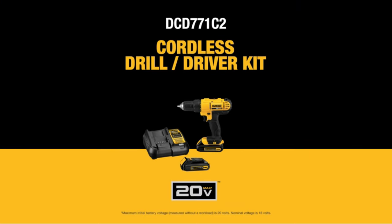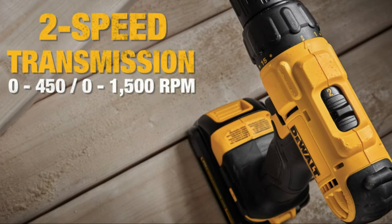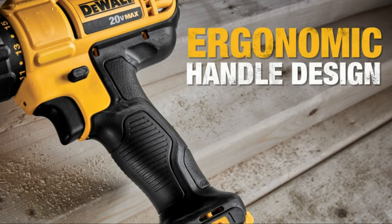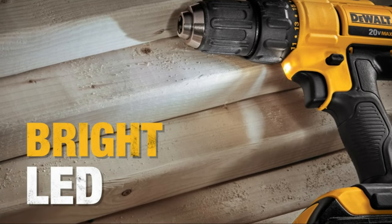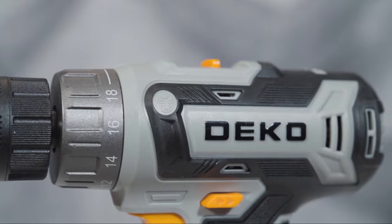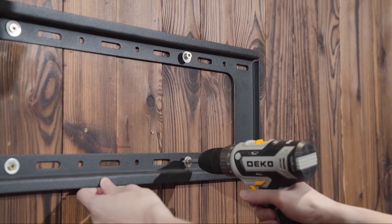Hi guys. The cordless rechargeable hammer has become an indispensable tool for professionals in the construction industry and DIY enthusiasts alike. Its combination of portability, power, and convenience makes it a valuable asset for a wide range of applications. As technology continues to advance, we can expect even more innovative features and improvements to further enhance the performance and versatility of these essential tools.